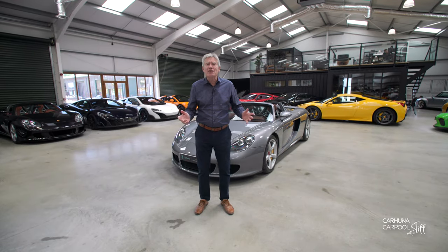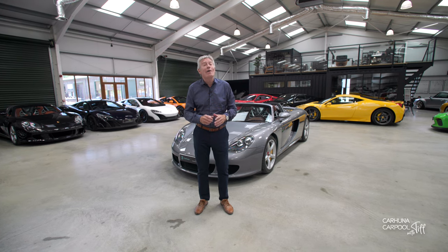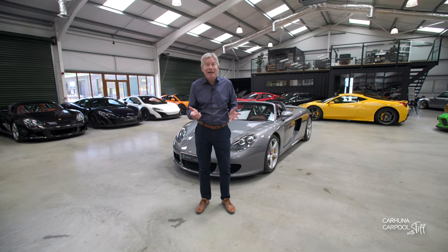Hi, I'm Tiffany Dell and in association with Carhuna, here's five things you might not know about a Porsche Carrera GT. Ready? Here we go.